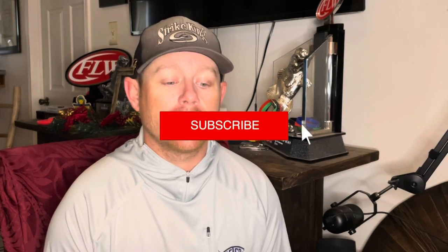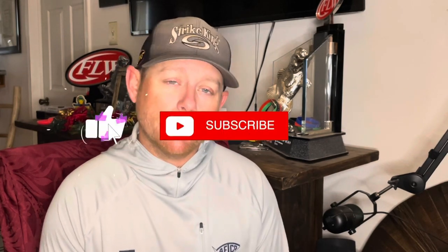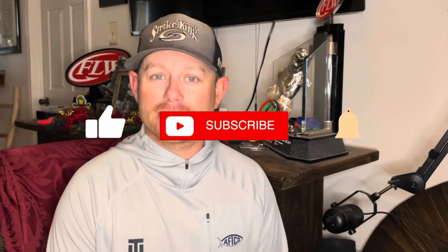The next morning when I woke up I had to go fish in those conditions, and that can be extremely intimidating. I've been to a lot of places in this country and dealt with a lot of different cold fronts, and I don't want you to get the cold front blues. If you haven't subscribed to my YouTube channel, do that. Comment below what state you're from and how you would adjust in cold front situations, because we all deal with it a little bit differently.